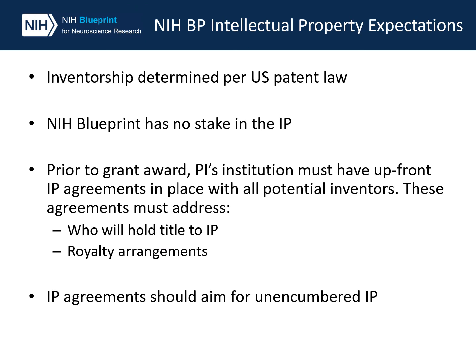Another point I would like to emphasize is that we try to preserve the investigator's intellectual property. Before the grants are awarded, the investigator's institution is expected to have IP agreements in place with all potential inventors. IP agreements should aim for unencumbered IP consistent with the Blueprint program's goal to support a licensable product.